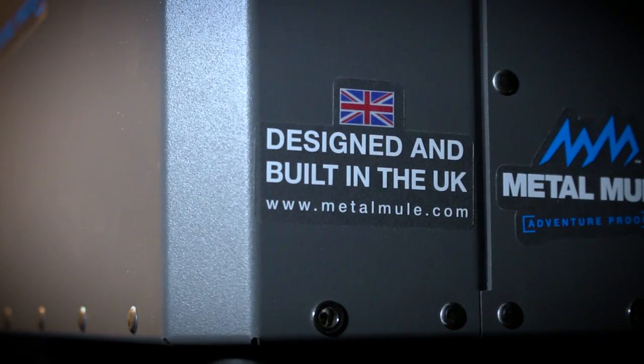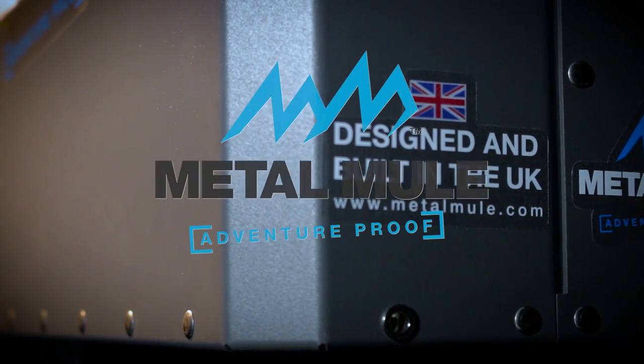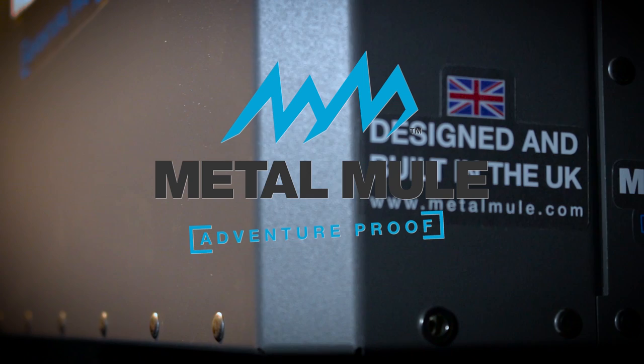All Metal Mule panniers are designed and manufactured in the UK. Metal Mule, engineered to be different. Proud sponsors of the bike reviews on Adventure Bike TV.